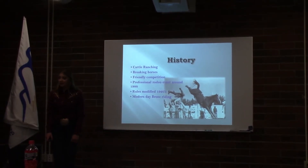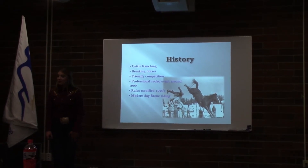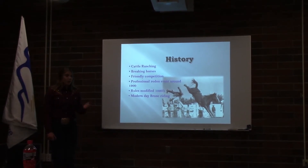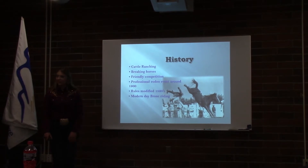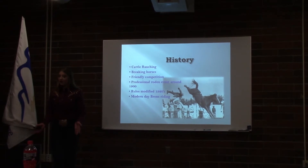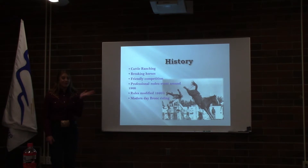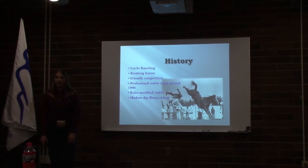Cowboys started out riding two-handed, simply holding onto the horse's mane, known as a mane hold. Other methods used a loose or twisted rope, or multiple-handhold leather riggings based on a surcingle. It wasn't until the 1920s that the old rodeo rules allowing two-handed riding was replaced with one hand free in the air and one hand on the rigging, like the modern-day bronc riding we see today.